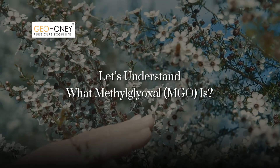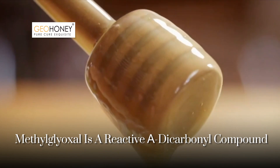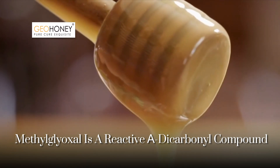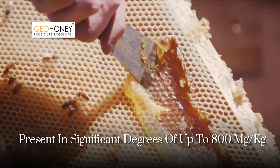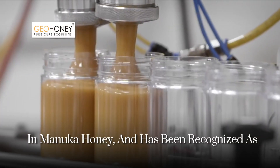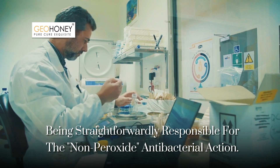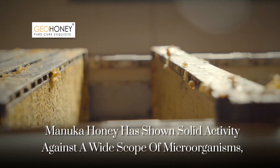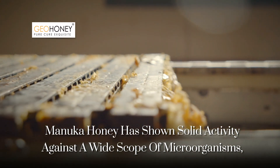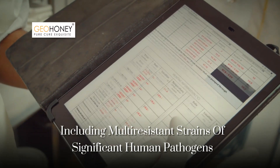Let's understand what methylglyoxal is. Methylglyoxal is a reactive alpha-dicarbonyl compound present in significant levels of up to 800 mg/kg in Manuka honey, and has been recognized as being directly responsible for the non-peroxide antibacterial action. Manuka honey has shown solid activity against a wide scope of microorganisms, including multi-resistant strains of significant human pathogens.